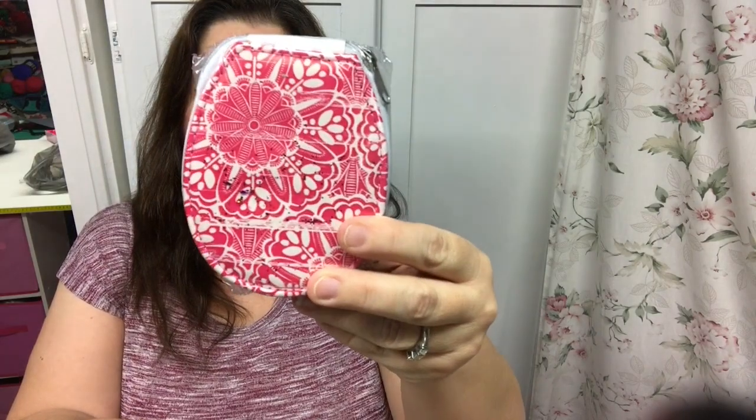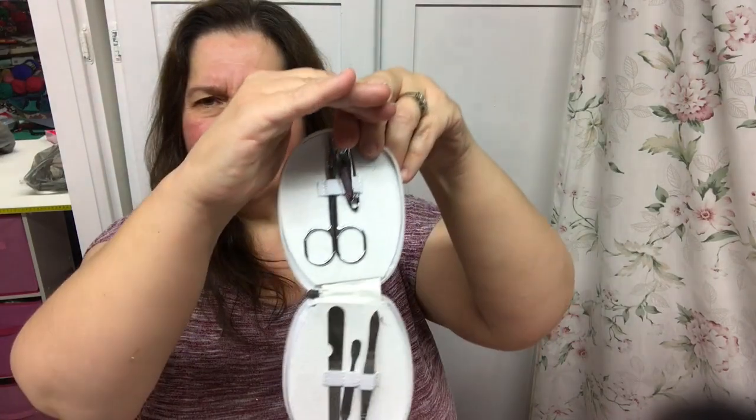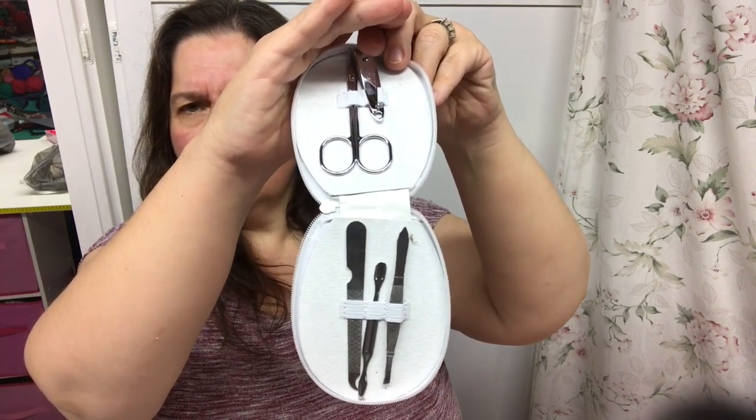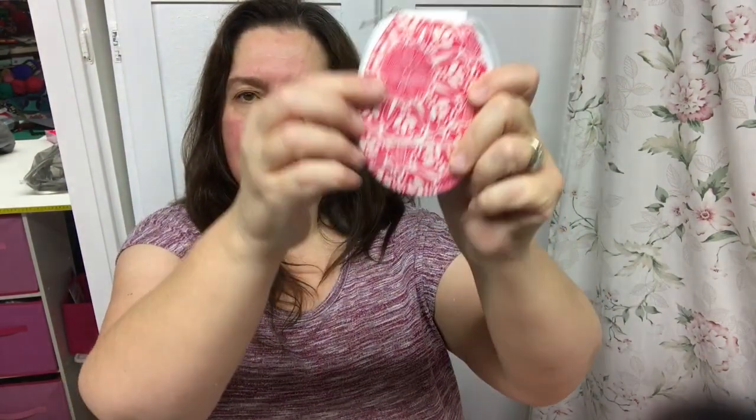This is not a crafty item but it was in my bag with my crafty stuff - it's a little manicure set. It opens up to reveal nail clippers, little nail scissors, a file, tweezers, and another little tool - a cuticle pusher. Maybe not the highest quality, as you'd expect in these little manicure sets, but I like the little carrier for them.